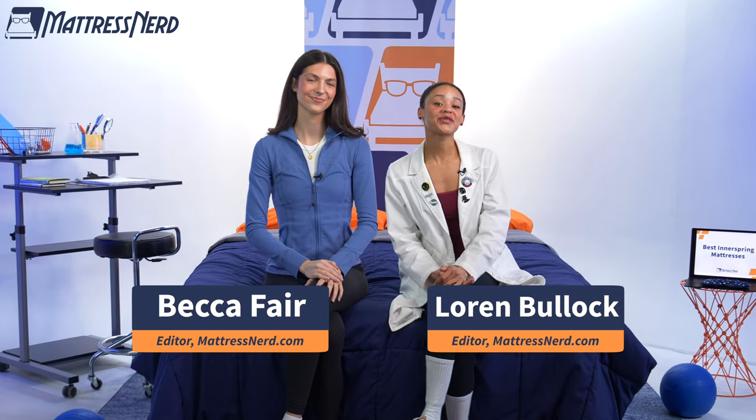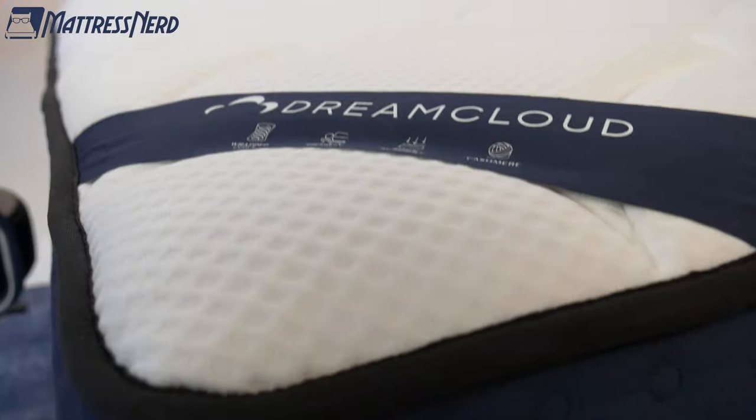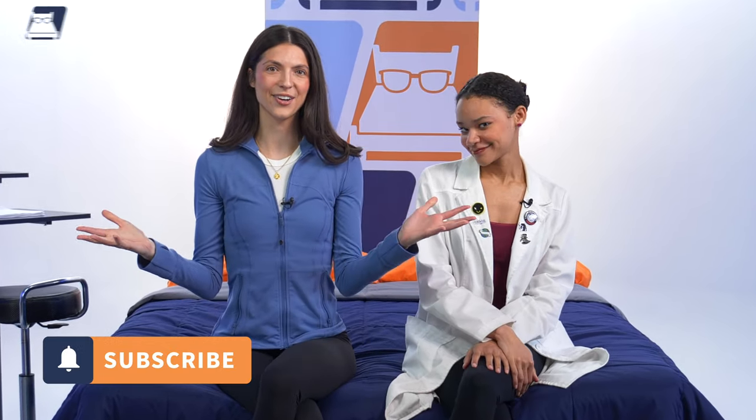Do you remember those bouncy coil-filled mattresses that we all slept on while growing up? Well, those are called innerspring mattresses. So if you like your sleep with a touch of nostalgia, you've come to the right place. I'm Becca and I'm Lauren — we're mattress testing experts from Mattress Nerd. In today's video we're going to be telling you about our top picks for the best innerspring mattresses of the year. Hit that subscribe button and let's get started.